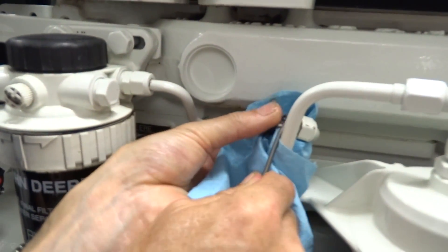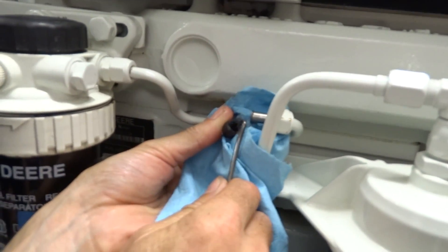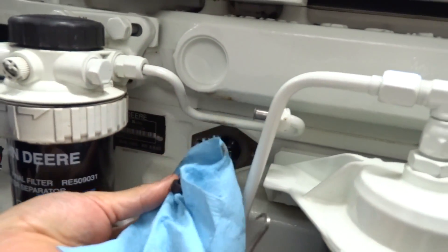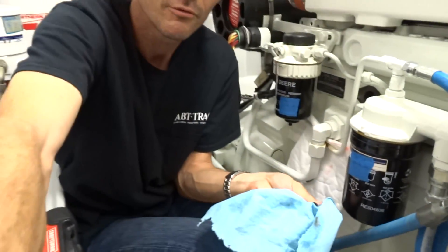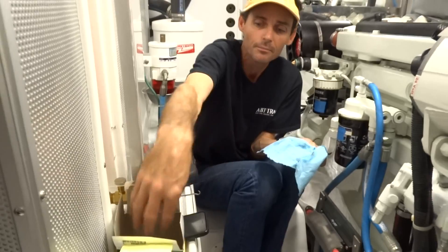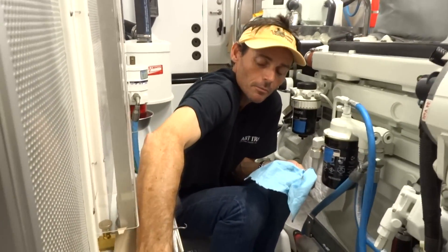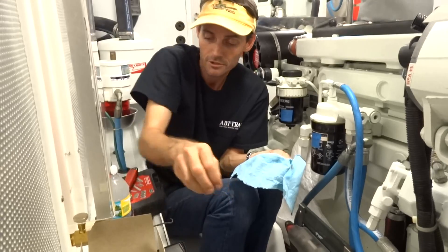Rather than try and use that bushing again — you can pop that sucker off and you can see how it's falling apart — luckily I've done this before. While we were at the store, we managed to find in the computer the part number for bushings, and I brought a couple with me. Hopefully we got the right size bushings.